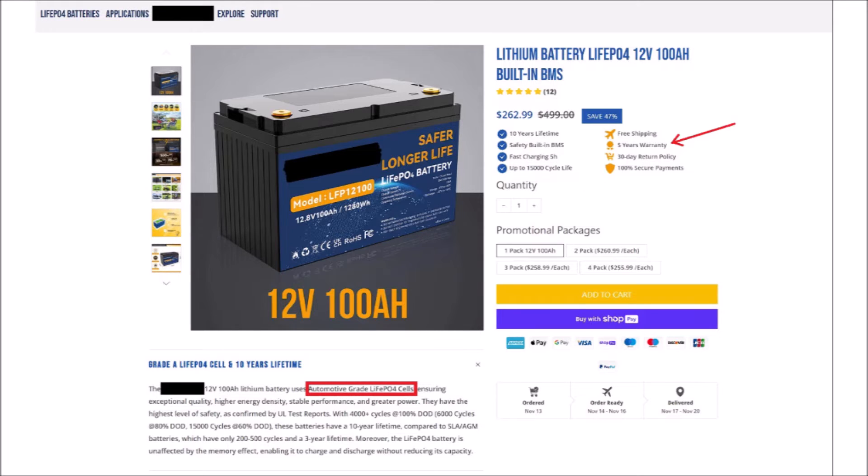But here's another clue — they keep talking about 10-year life on the batteries all over this page if you scroll down. But why is the warranty only 5 years? The standard in the industry is 10 years. So if you keep pointing to this incredible long life, why not back it up in your warranty like everyone else?